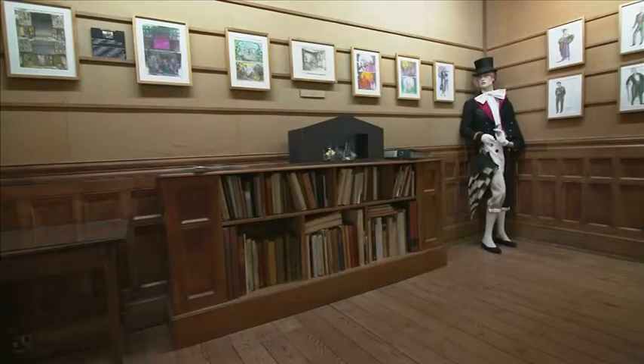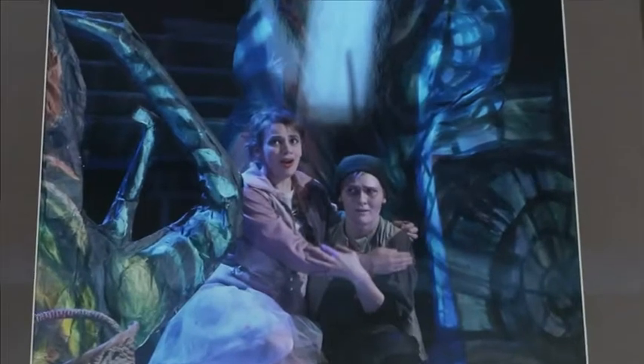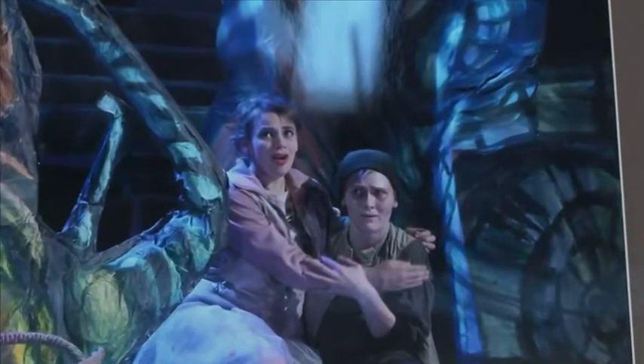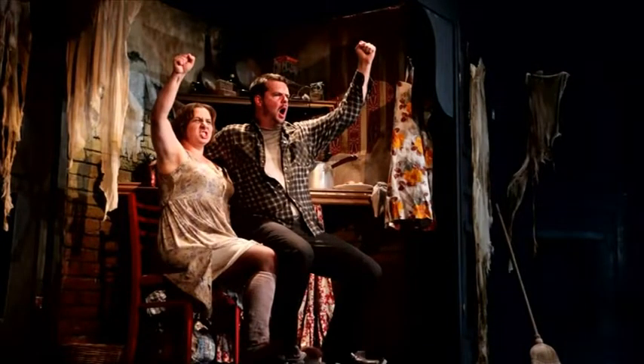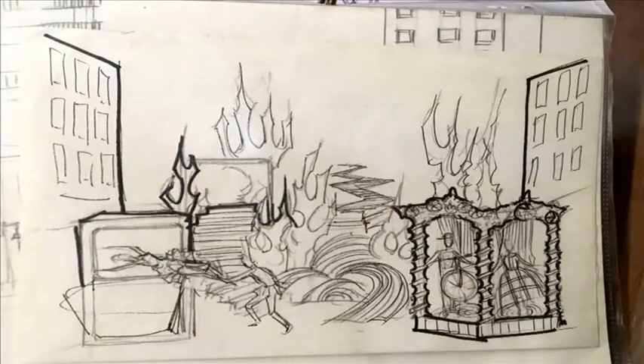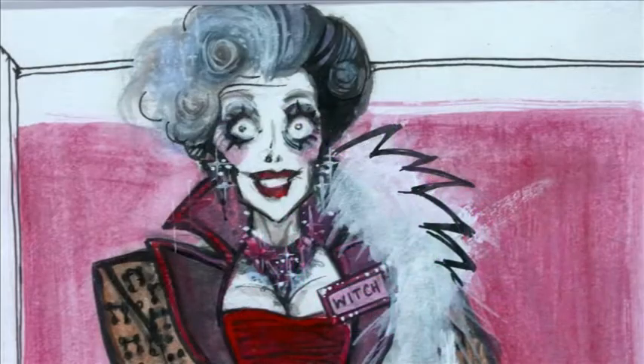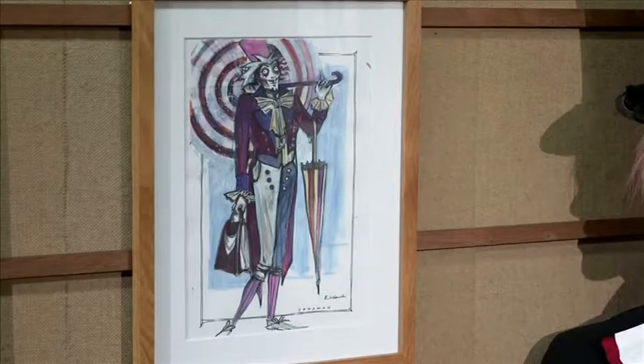The final opera displayed in the exhibition is Hansel and Gretel. The composer Engelbert Humperdinck wrote the music based on the fairy tale in 1891. The story follows the familiar journey of a brother and sister getting lost in the woods away from home and encountering an enticing gingerbread house, which unfortunately is also the home of the witch whose aim is to catch them so she can cook and eat them. In the opera they also meet some other characters in the woods such as the sandman and the dew fairy.